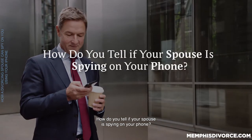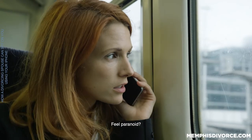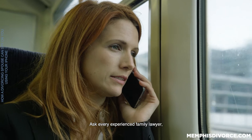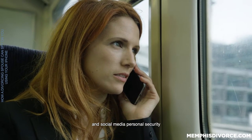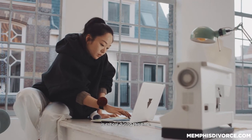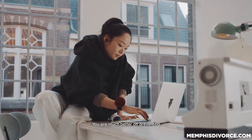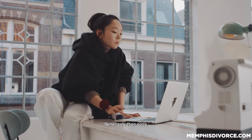How do you tell if your spouse is spying on your phone? Feel paranoid? Don't. Ask every experienced family lawyer and he or she will tell you phone, email, and social media personal security is critical during this time. Information is power — you are much better off preventing the unwitting sharing of information. Better safe than sorry.